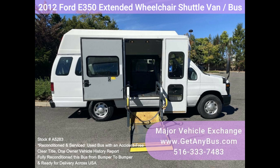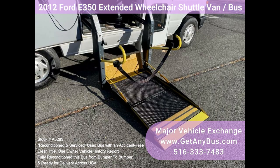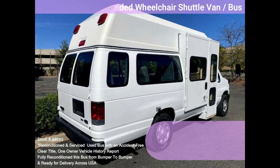Perfect for medical transport, nursing homes, assisted living, senior daycare, families with a disabled family member, handicapped mobility, ambulette, tours, charters, shuttle service, church, and seniors.